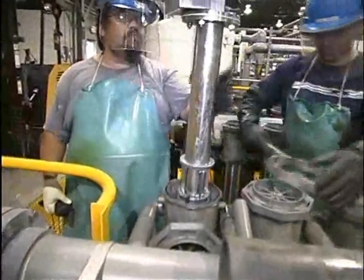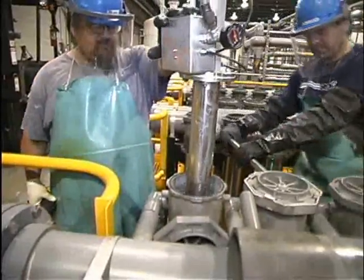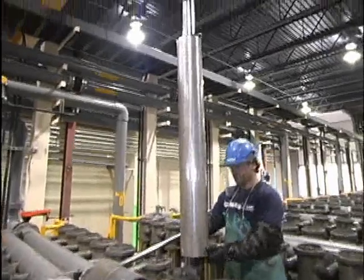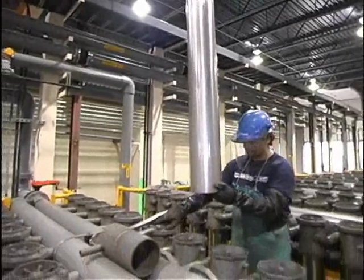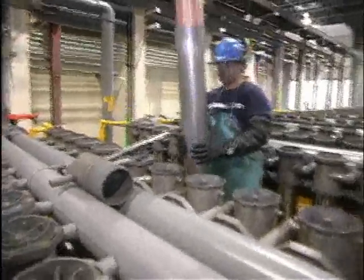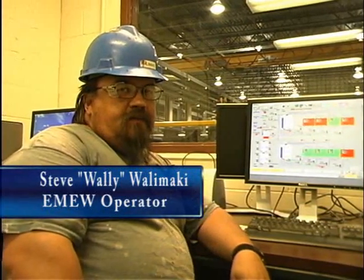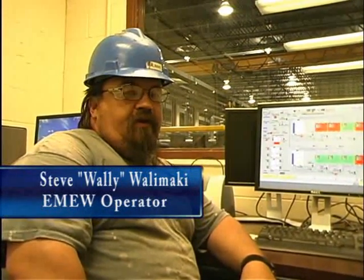A worker shares their experience: "I've been in the EMU plant for about six months. My job is harvesting cathode, and it's a pretty good job — I really enjoy doing it. There are different steps to the job: putting modules on, taking a module off, and the actual harvesting of the cathode, which is my favorite part. I used to be a circulator up in the tank house. Then I came here — I've been over here for about seven months now. I was part of the process when they were putting the plant together, and now I'm steady over here as a harvester."